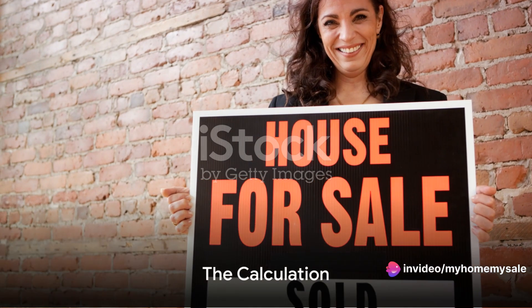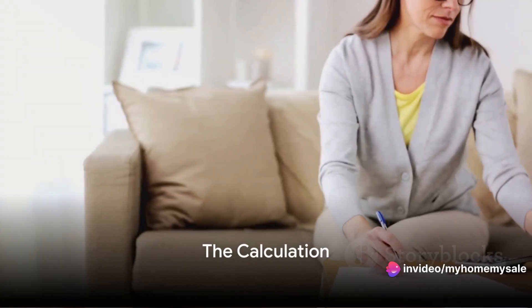Not knowing this critical number can lead to financial loss, but don't worry, we're here to guide you. Meet Jane, a homeowner just like you, who's about to sell her property.